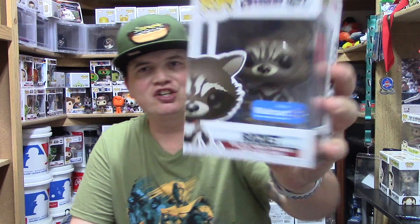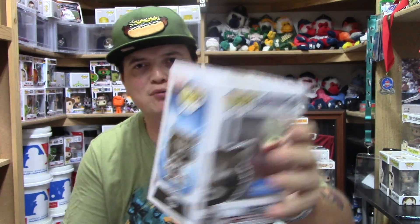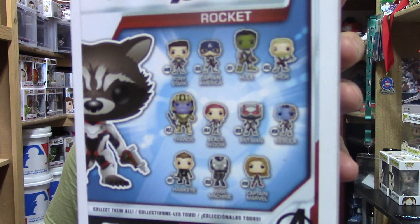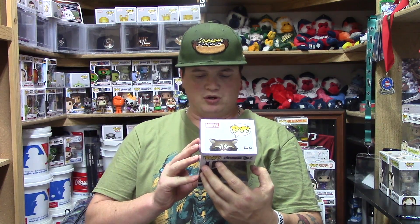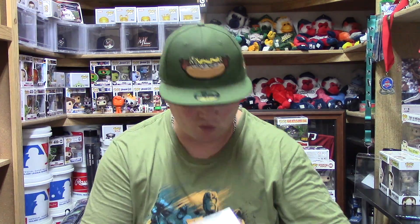The first one I want to show you, and the most recent one I picked up, is BAM Rocket, number 462. Rocket is just a cool little guy. This was a Walmart exclusive, so I was actually really surprised to find it at Walmart because my Walmart here in Windsor honestly does not carry anything. On the basic set there are a total of 11, and then they have a couple of Walmart exclusives and Walgreens exclusives on top of that.